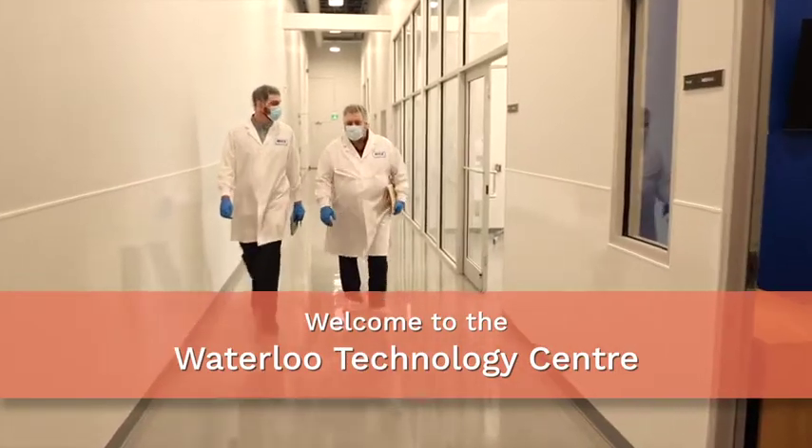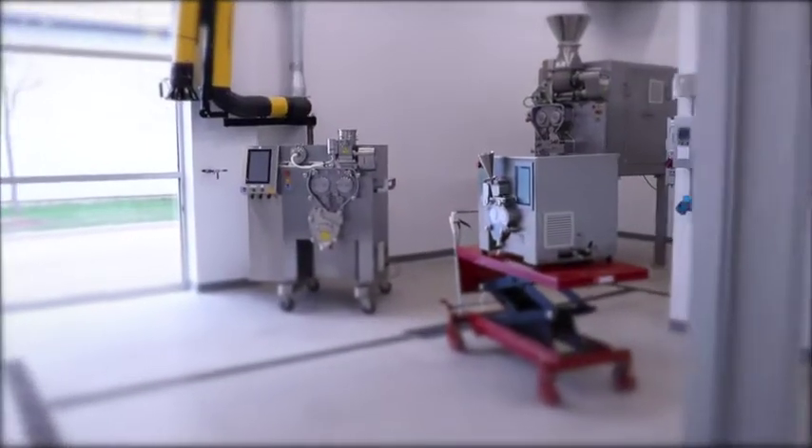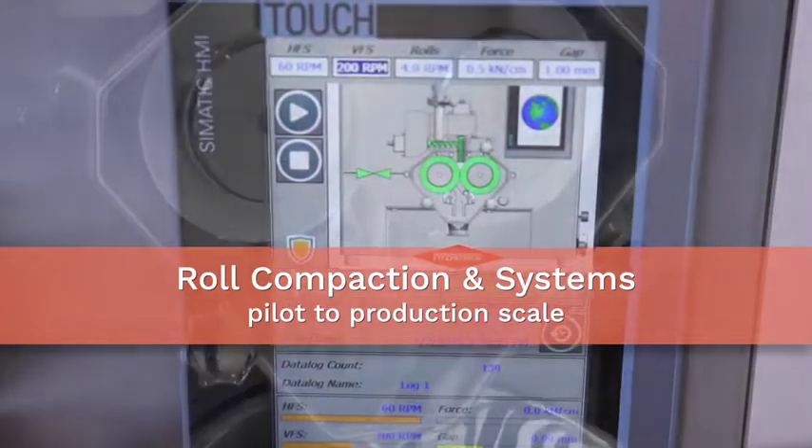We are at the Waterloo Technology Center. We have developed this facility in order to be able to meet our customer needs.